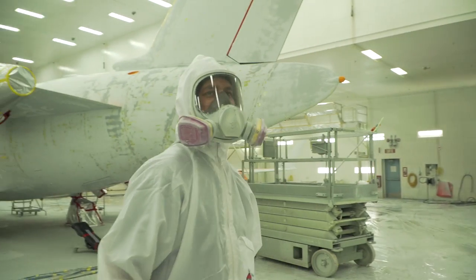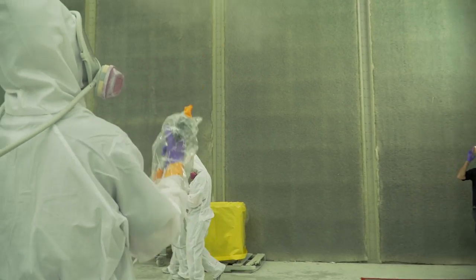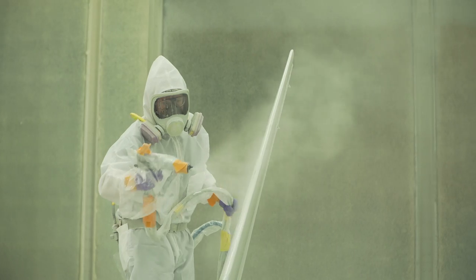We really don't have customers coming back for warranty on paint. Once it's put on properly and the airplane is prepared properly, the adhesion and quality of that application is world class — it's second to none. When customers come here, we feel like a family, and that's the reason they feel safe.